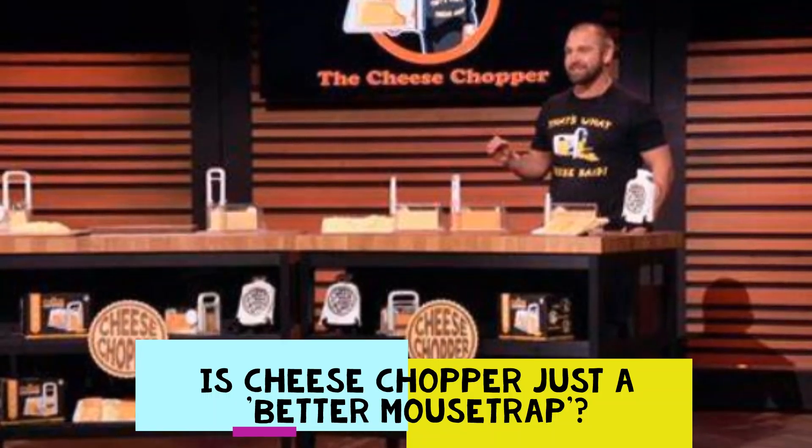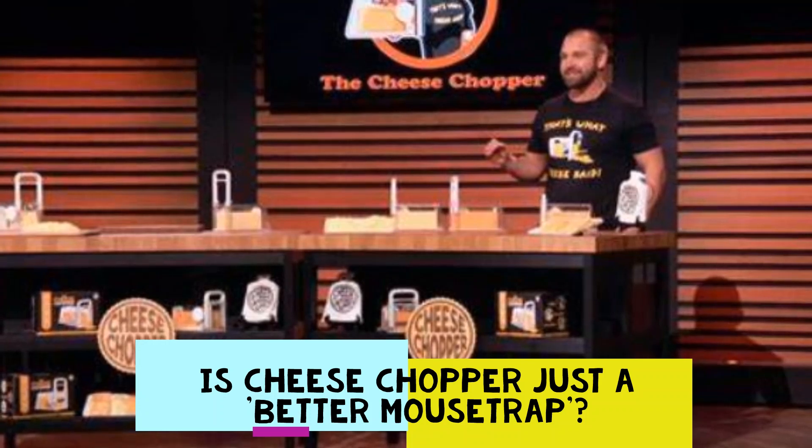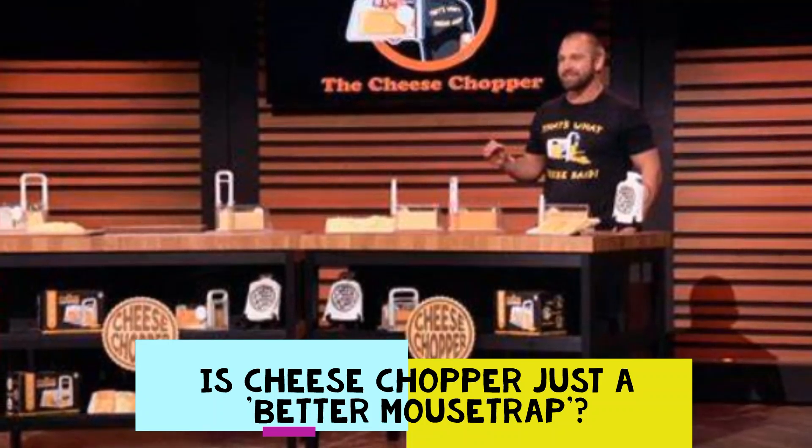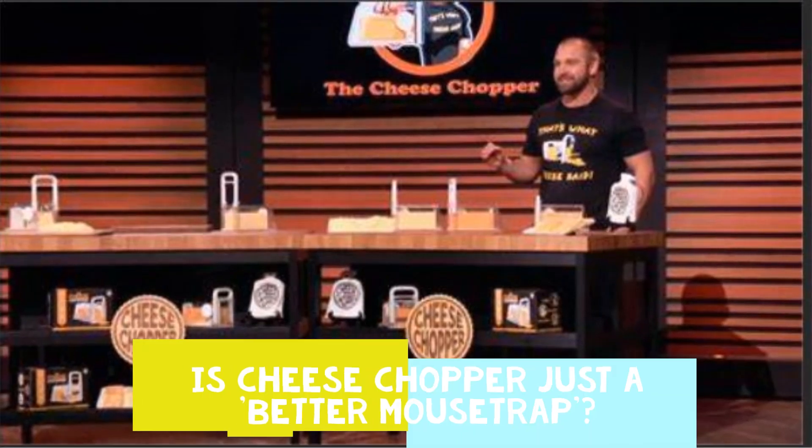Welcome to Yushi Talks. Here is the latest news coming from Shark Tank. Is the cheese chopper just a better mousetrap? Fans mock a Shark Tank product design after it fails to bag a deal.